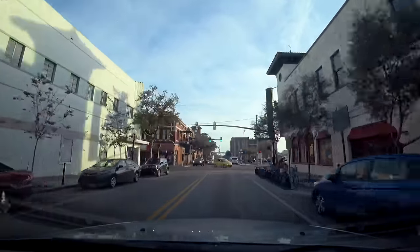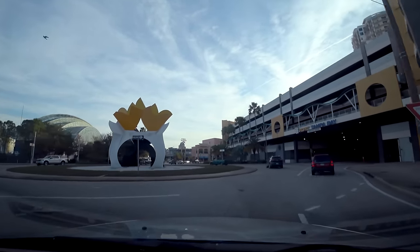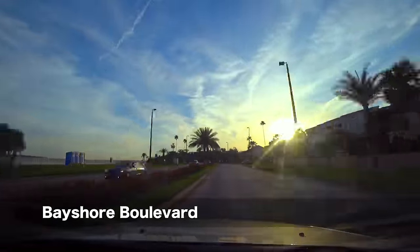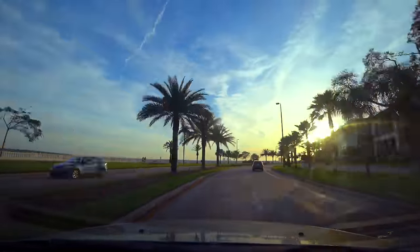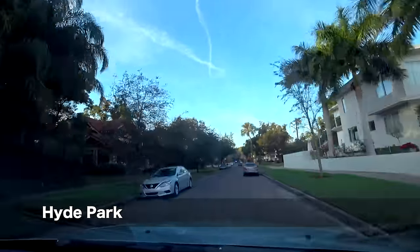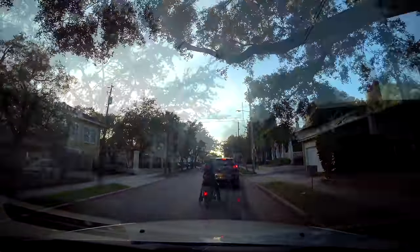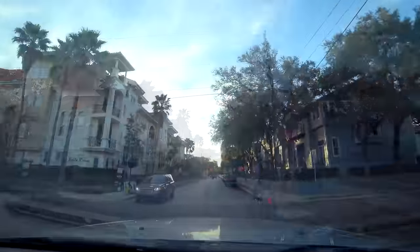We continue by the Port of Tampa, at the Aquarium, at Channel Side, passing by downtown. We cross the Hillsborough River and drive on the picturesque Bayshore Boulevard, which holds the record as the world's longest sidewalk. In an effort to avoid the traffic jam, we stumble upon the Hyde Park Historic District, where the famous Bern's Steakhouse is located. Here we got stuck in traffic again — apparently everybody had the same idea.